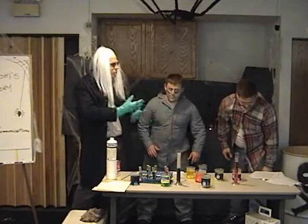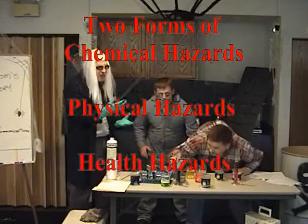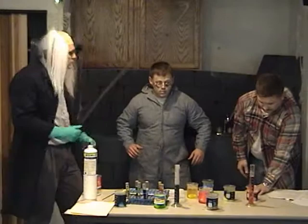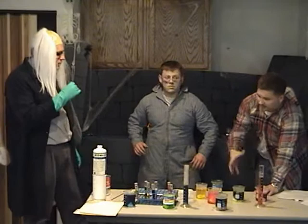Remember, chemicals can come in two different forms. Hazards come in two different forms: physical hazards and health hazards. Explosions and fires are all physical hazards chemicals can have. But if you take one of those chemicals into your body, that's called a health hazard.